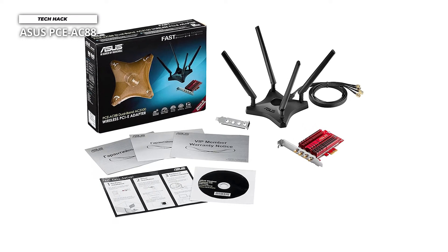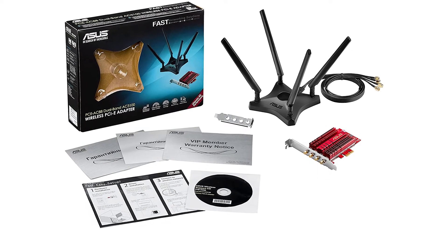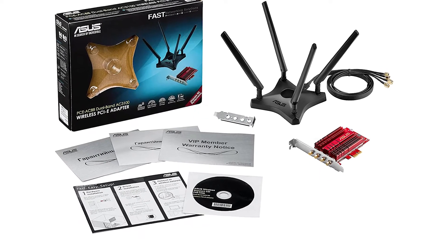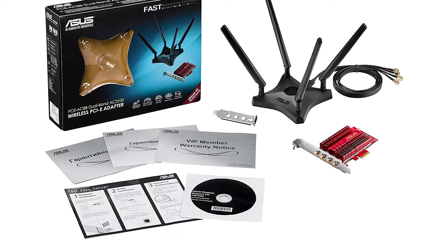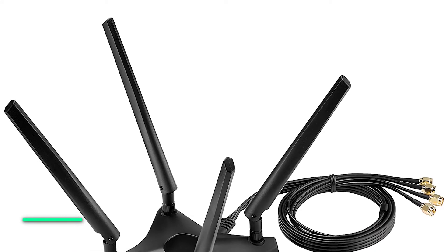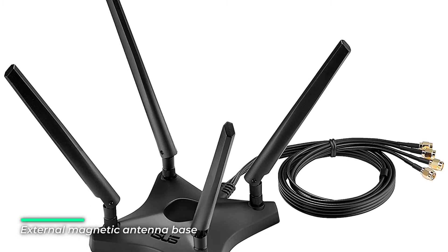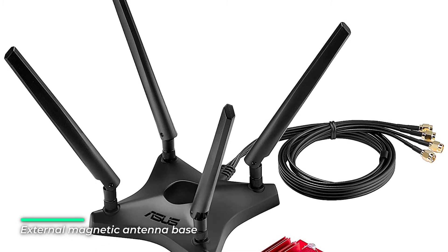With a 4-transmit, 4-receive antenna design, Wi-Fi range and signal stability are improved dramatically for faster, more transparent and more robust Wi-Fi. The PCE-AC88 pushes your desktop's Wi-Fi reception to a higher level and allows you to unlock the full potential of your 4x4 router.